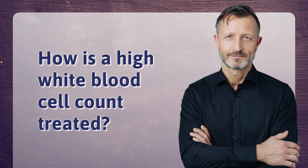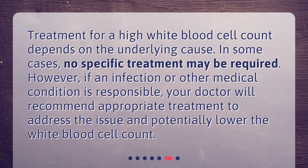How is a high white blood cell count treated? Treatment for a high white blood cell count depends on the underlying cause. In some cases, no specific treatment may be required. However, if an infection or other medical condition is responsible, your doctor will recommend appropriate treatment to address the issue and potentially lower the white blood cell count.